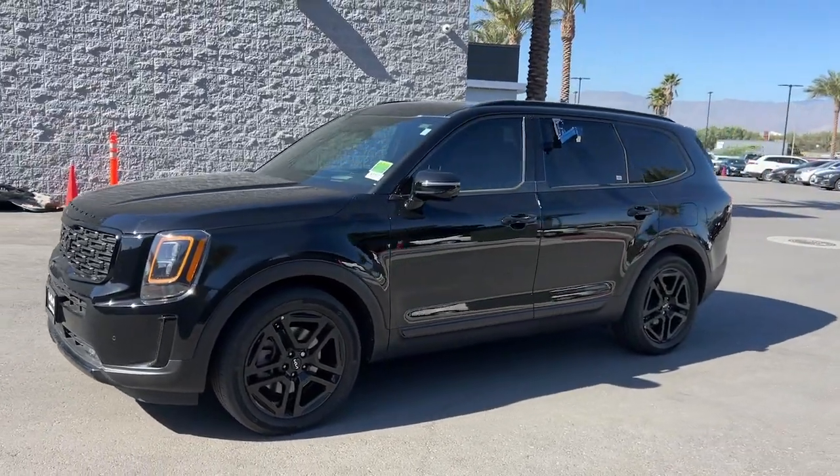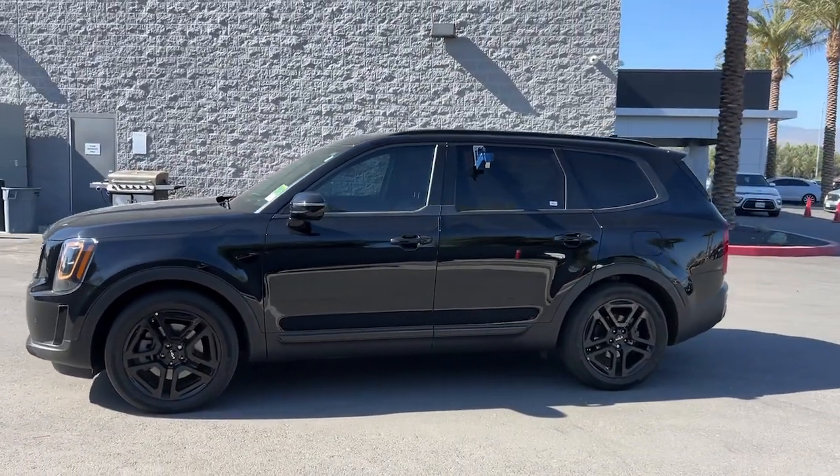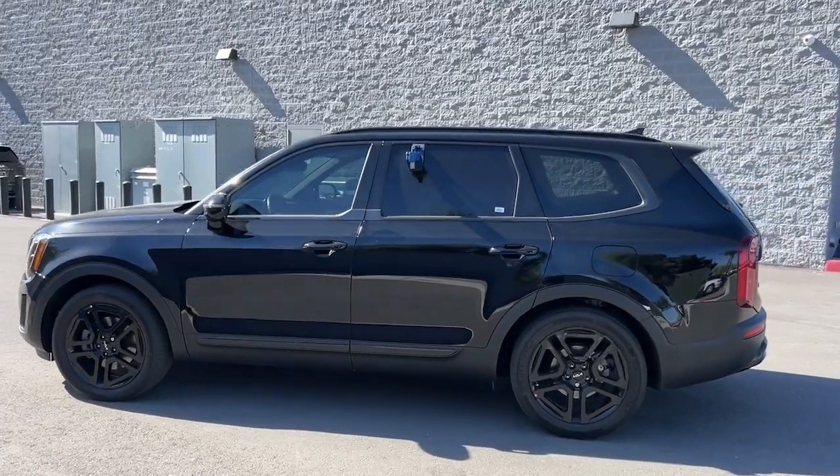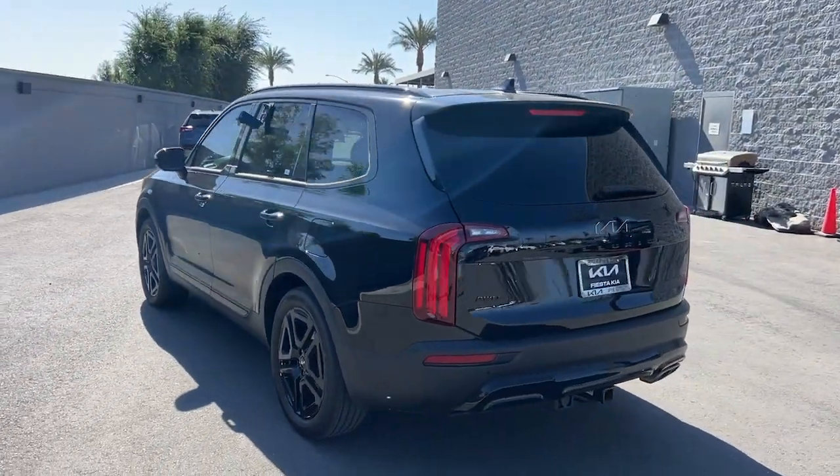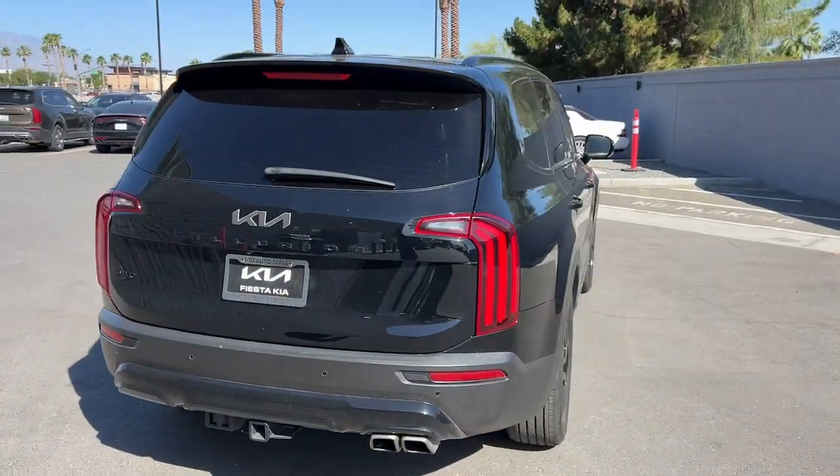Introducing the 2022 Kia Telluride. This vehicle is an outstanding buy with fewer than 45,000 miles on the odometer. Take a closer look at this striking and capable Telluride.